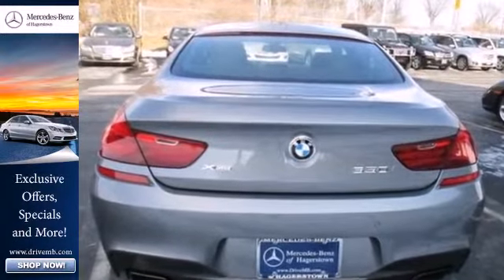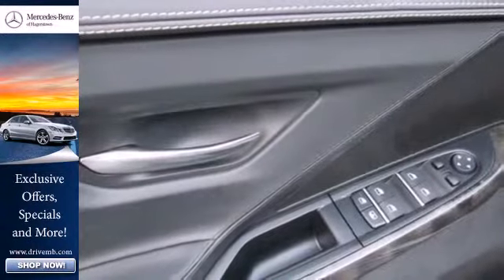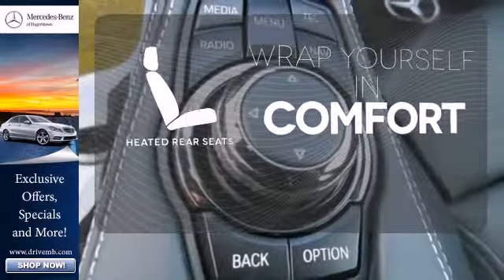The heated leather seats and climate control will keep you nice and comfortable on the drive, while the integrated navigation system ensures you know where you are going. Plus, you get the convenience of a multifunction steering wheel, rain-sensing wipers, and heated mirrors. Ward off the chills for all passengers with the heated rear seats.